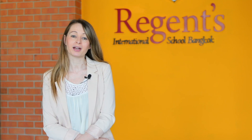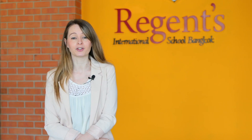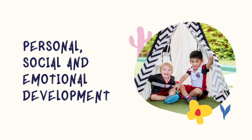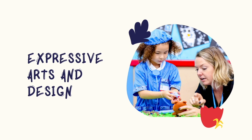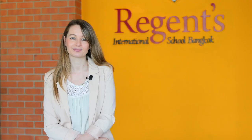The early years foundation stage is comprised of seven areas of learning with objectives that are focused on the age of the child. These areas of learning are personal, social and emotional development, communication and language development, physical development, literacy, mathematics, understanding of the world, and expressive arts and design.